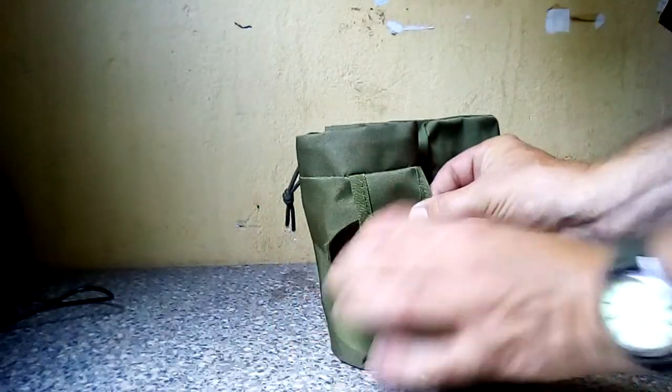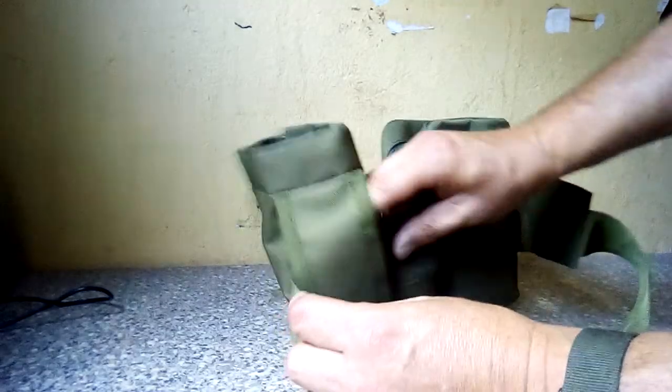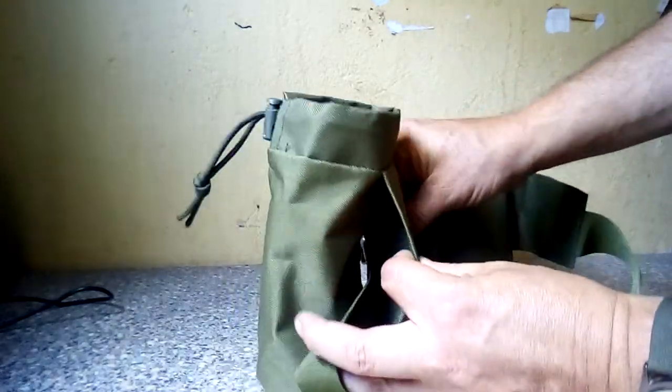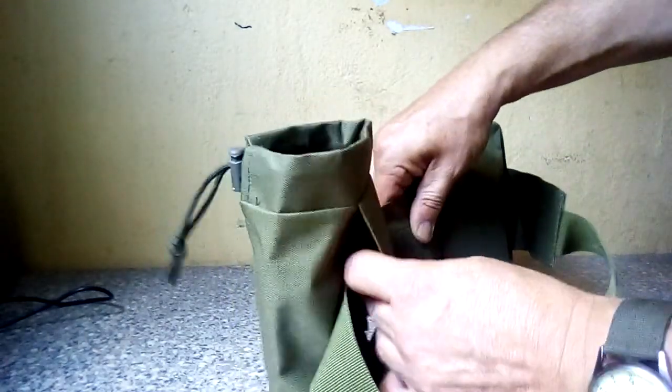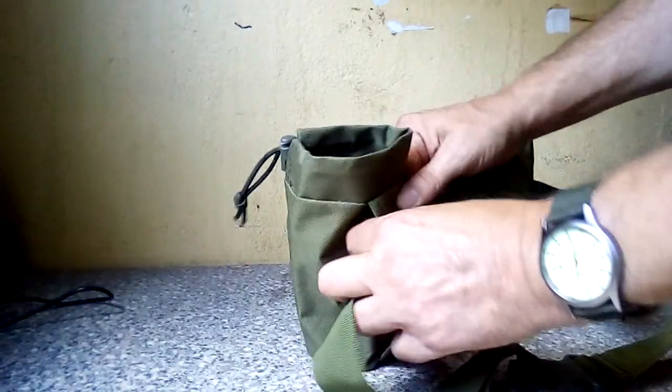The bottle holder is velcroed in place, so you could always take it off and stick it on an ordinary belt if you didn't want to take the whole pouch with you.